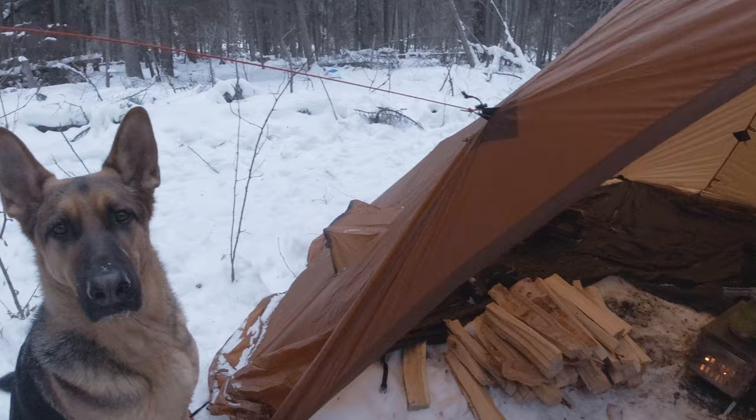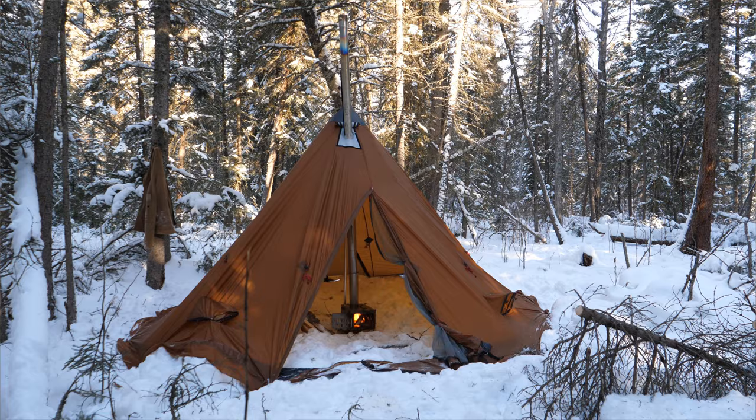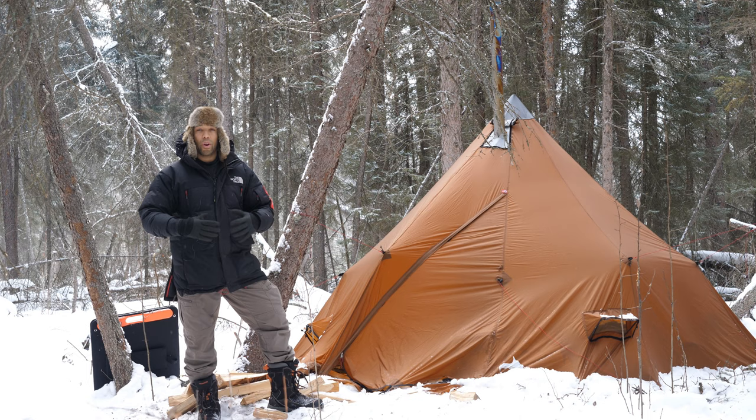I'm using the Winterwell titanium ultralight folding stove, which is only three pounds. It's a great little stove, but it does lack some of the better qualities of a larger wood stove with thicker steel that stays warm longer and doesn't radiate heat as fast. But it seemed to work quite well.